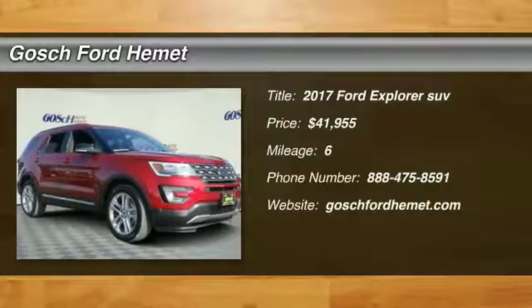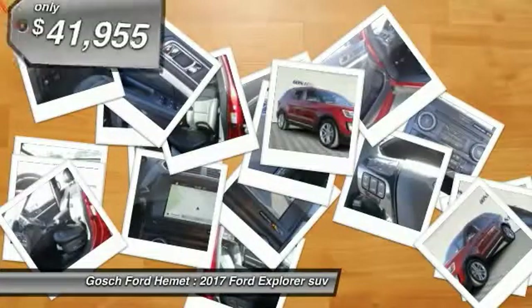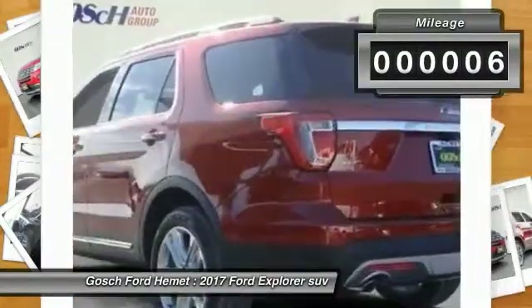2017 Explorer — you've got a lot of capabilities to call on in a Ford Explorer. Don't underestimate your choices, and it's priced below $45,000. This vehicle has less than 100 miles.